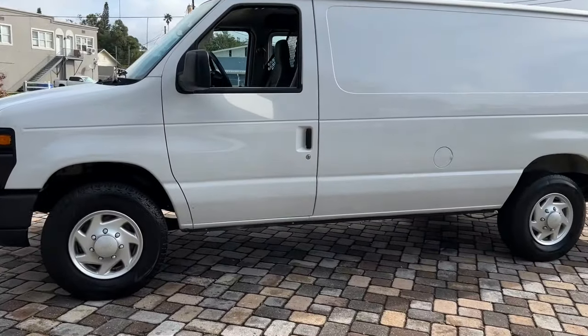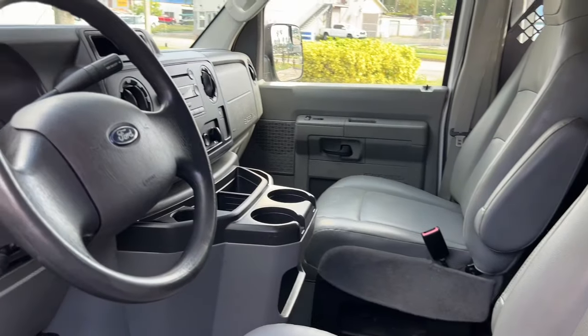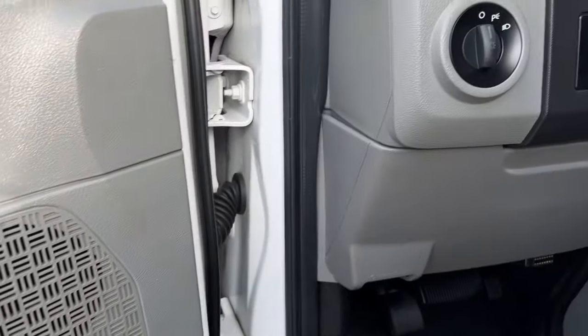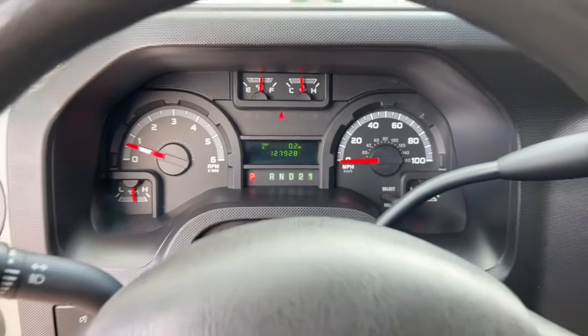These are just some of the great options this vehicle comes with: heated front seat, stability control, traction control, intermittent wipers, floor mats, vinyl seats, auxiliary audio input, AC, AM-FM stereo, and four-wheel ABS.